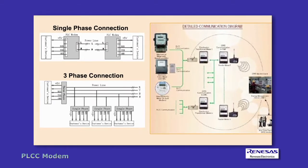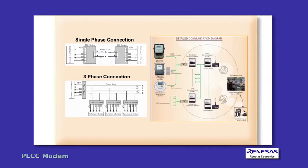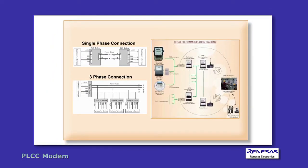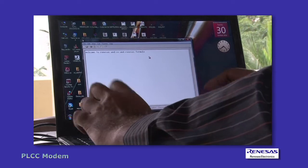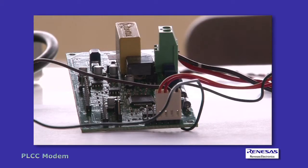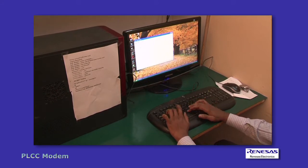PLC, or power line communication, can build a system economically and quickly by using an electric supply network as a communication network. PLC networking technology uses existing electric power lines as its communication medium, eliminating the need to install new wires in order to implement connectivity between products plugged into the AC mains.